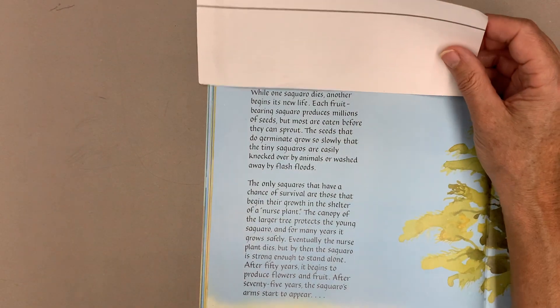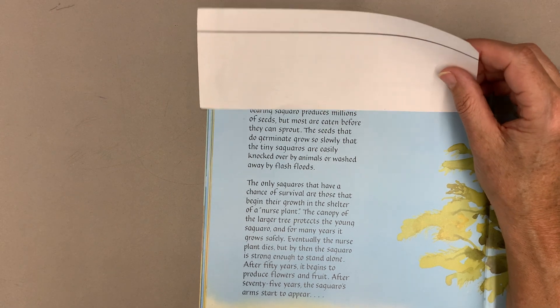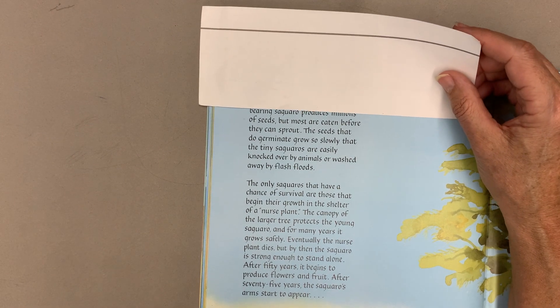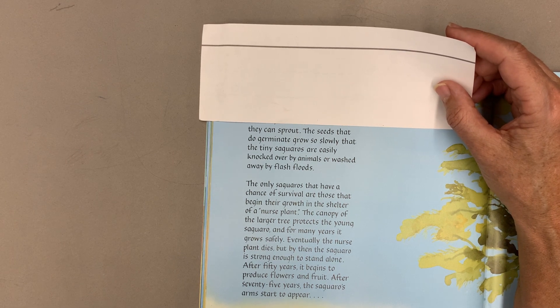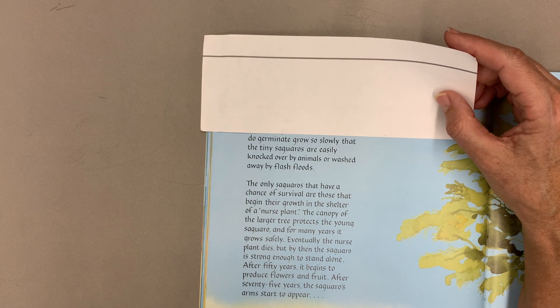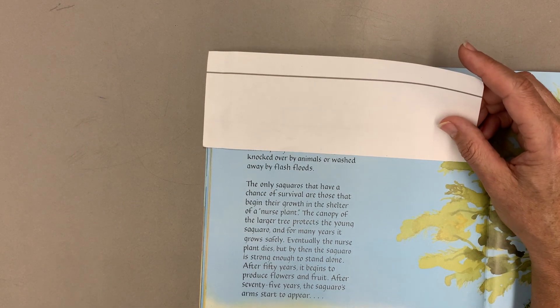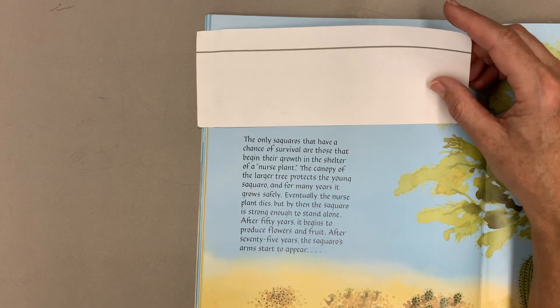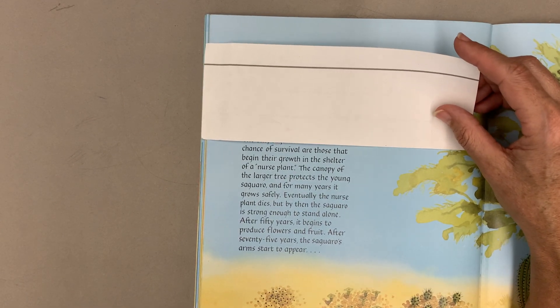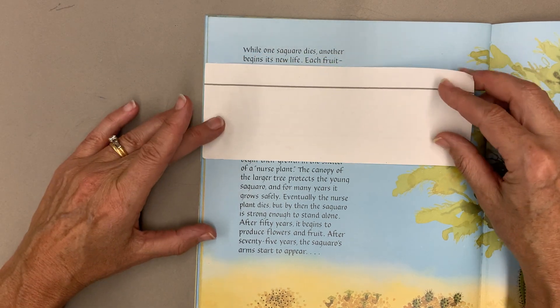While one saguaro dies, another begins its new life. Each fruit-bearing saguaro produces millions of seeds, but most are eaten before they can sprout. The seeds that do germinate grow so slowly that the tiny saguaros are easily knocked over by animals or washed away by flash floods. The only saguaros that have a chance of survival are those that begin their growth in the shelter of a nurse plant.